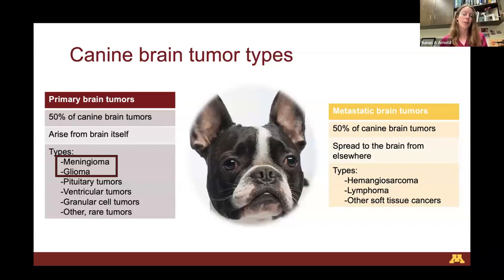The types of brain tumors we see are predominantly meningiomas and gliomas, and these are the two tumor types I'll focus on today. There are many others, including pituitary tumors, ventricular tumors — tumors arising from the fluid cavity spaces in the brain — granular cell tumors, which are pretty rare, and a smattering of other rare types beyond the scope of today. Going forward, we'll limit our discussion to meningiomas and gliomas.